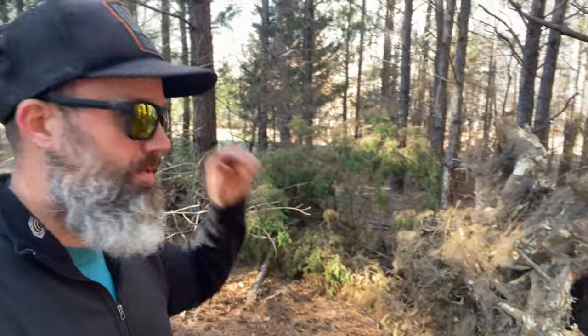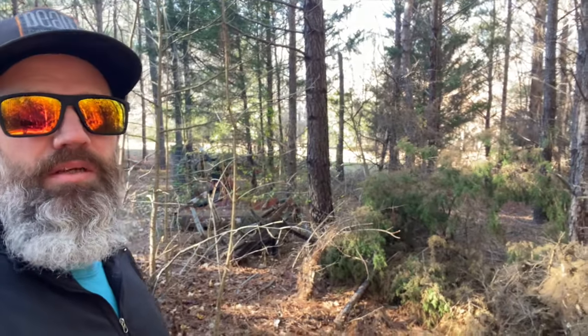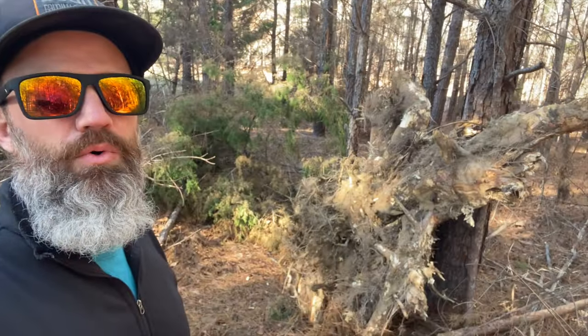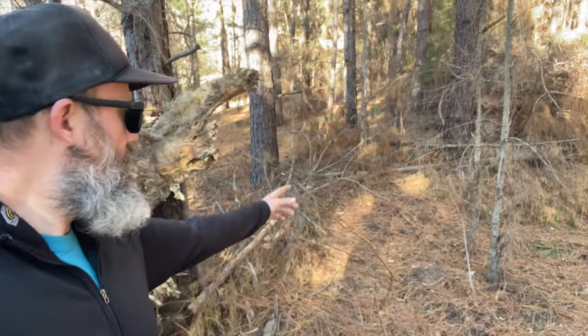We'll see. Maybe it'll wash off. Maybe it'll just end up needing to be burned, but I figured it'd be kind of interesting to put it there and just keep an eye on it. It can also be some habitat for animals. I found a good spot right here next to one of our crepe myrtles.